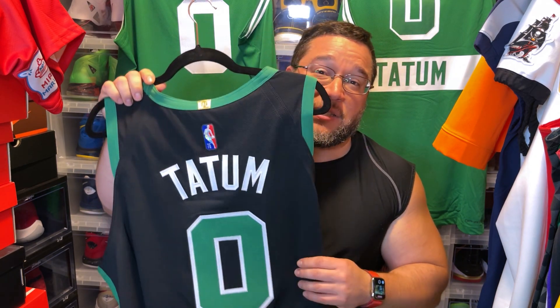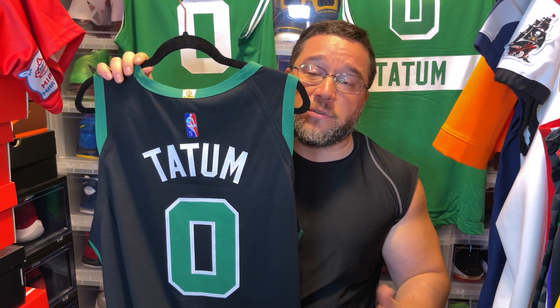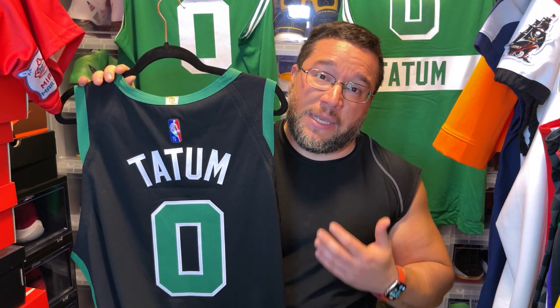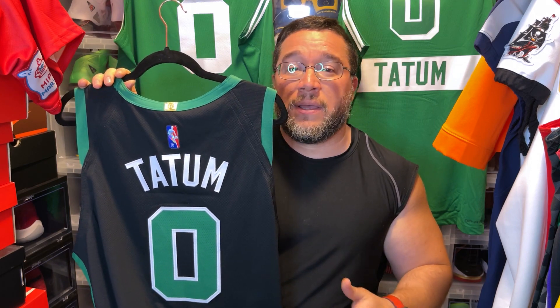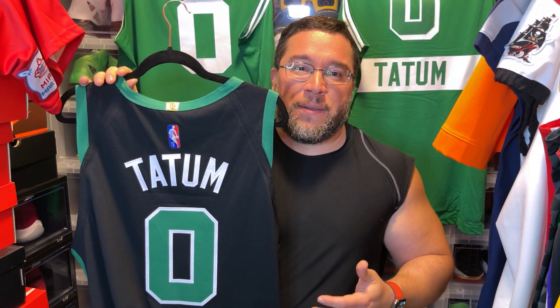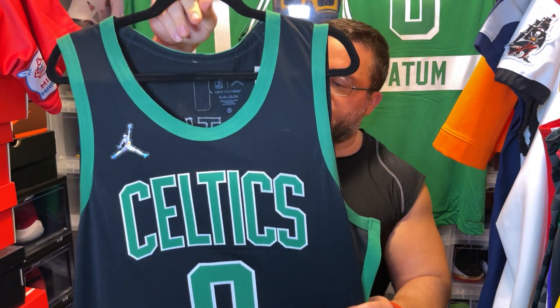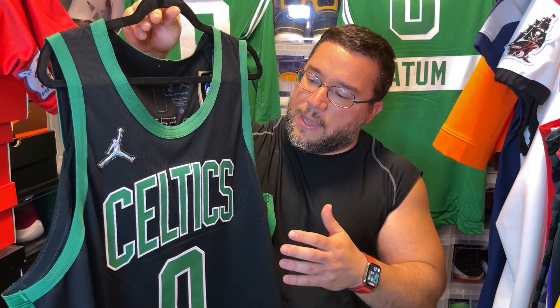Jason Tatum is becoming a star in front of our eyes. What he's done against Brooklyn is phenomenal. I really can't wait to see what he does in the Boston versus Bucks series — if he's elite in that series and they pass the Bucks, the sky's the limit. I honestly think they can make the Finals. They have the best defensive squad, and Jaylen Brown is a phenomenal player. Brown and Tatum are a great one-two tandem — this statement edition is definitely my favorite out of the three.